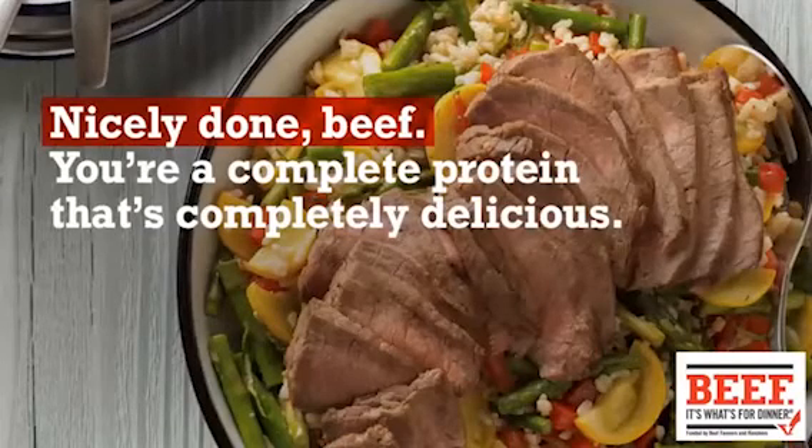As we like to say, nicely done beef — you're a complete protein that's completely delicious.